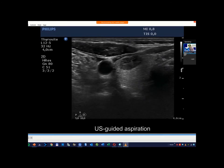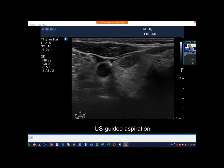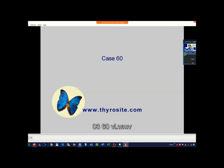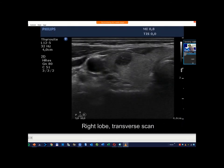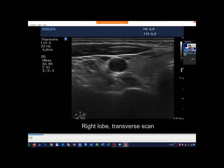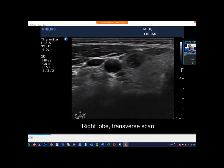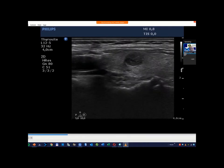This proved to be a follicular adenoma, so it must be surrounded by a capsule, as this is a necessary definitional pathology. However, we cannot see the halo or the sign of the capsule. The perinodular vascularity can be interpreted as one form of a true capsule of a nodule.